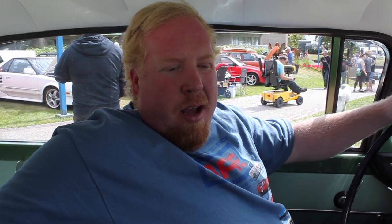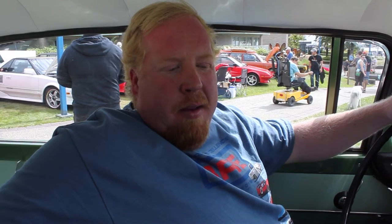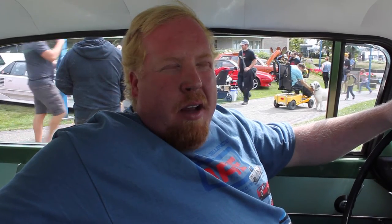I am a Datsun-Nissan nut — I've had Datsuns and Nissans since I was a teenager and researched the history when I couldn't find anything about 510s out there. I'd seen pictures of Nissan Cedrics and thought, oh geez, that would be a really cool car to have, because it was a sort of crossover between 50s and 60s American cars and Japanese cars, unlike anything else.